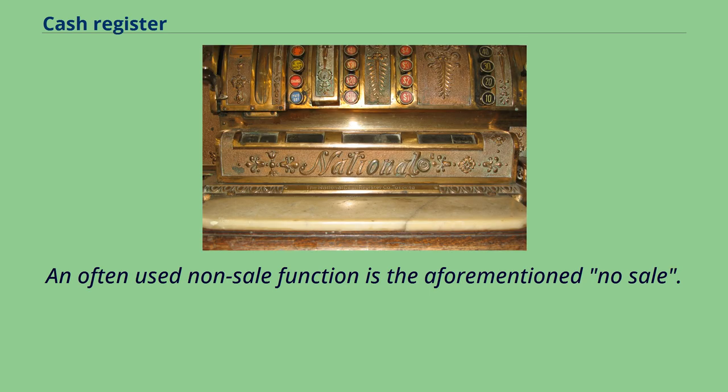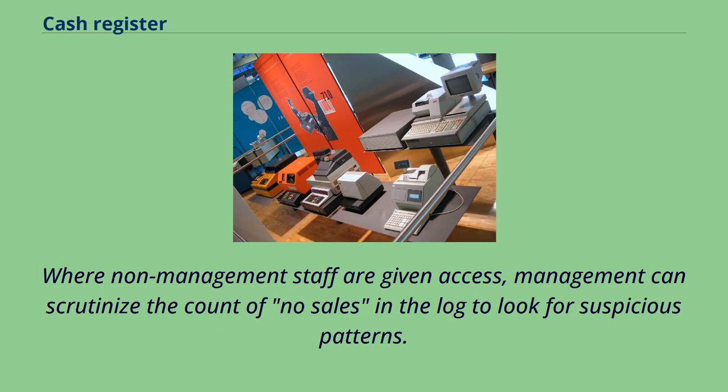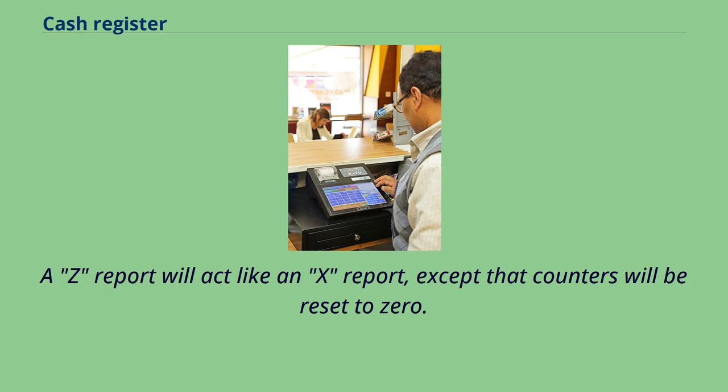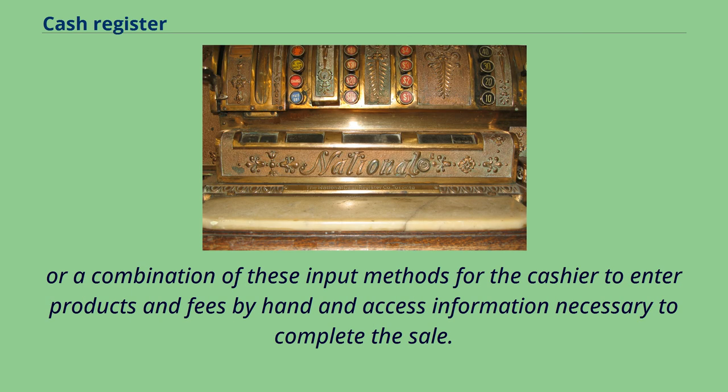An often-used non-sale function is the aforementioned no-sale. In case of needing to correct change given to the customer, or to make change from a neighboring register, this function will open the cash drawer. Where non-management staff are given access, management can scrutinize the count of no-sales in the log to look for suspicious patterns. Generally requiring a management key, besides programming prices into the register, are the report functions. An X report will read the current sales figures from memory and produce a paper printout. A Z report will act like an X report, except that counters will be reset to zero. Modern cash registers with touchscreen interface will typically feature a numerical pad, QWERTY or custom keyboard, touchscreen interface, or a combination of these input methods for the cashier to enter products and fees by hand and access information necessary to complete the sale.